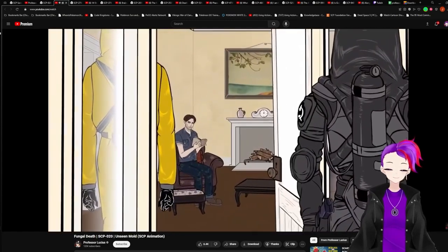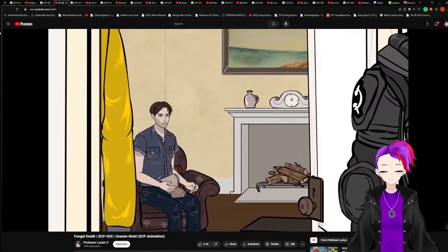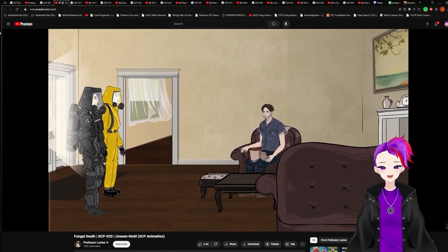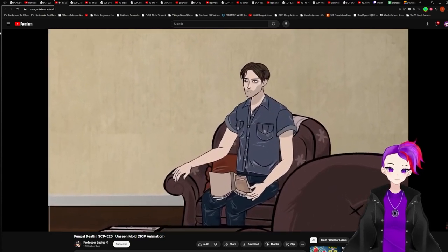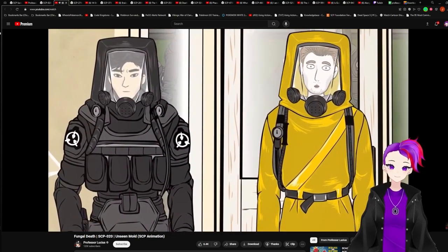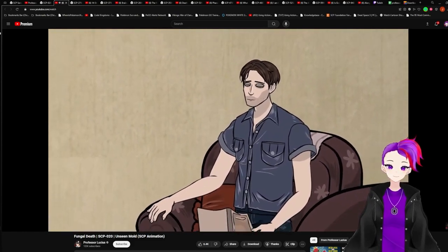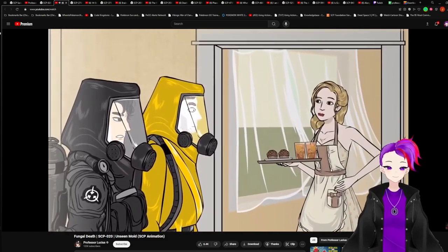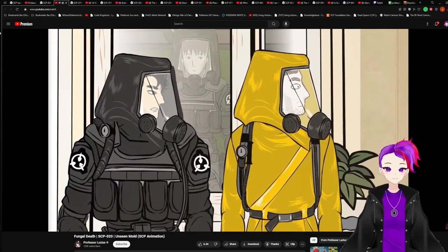As they entered the living room, they saw her husband sitting in a chair, reading a book. As they approached, he set the book down. 'Please, take a seat. Won't you take off those suits? They look mighty warm.' 'Thank you, but if you don't mind, we'll keep them on for the time being.' The man frowned briefly, but smiled again as his wife came back into the room. 'How will you try my tea unless you take off those silly helmets?' 'We appreciate the offer, but we'll have to decline. Can I ask you a few questions?'